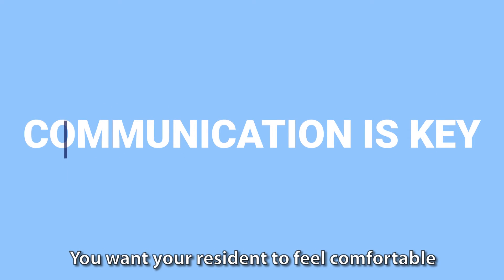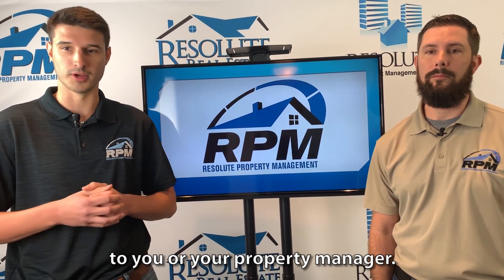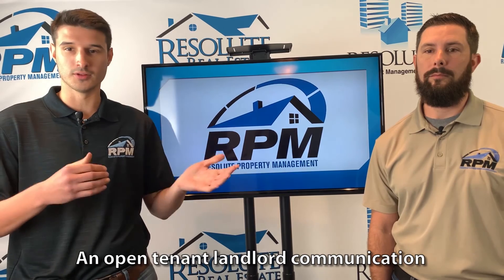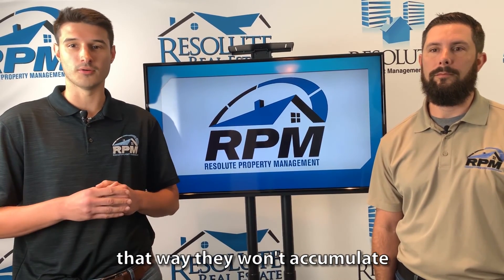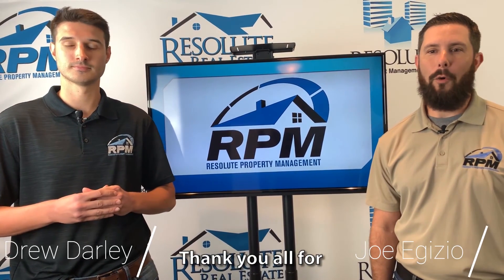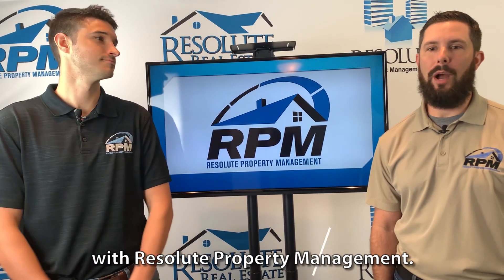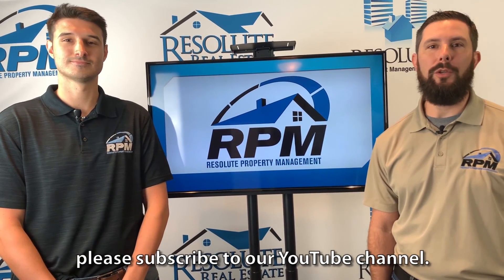You want your resident to feel comfortable reporting maintenance and repair issues directly to you or your property manager. An open tenant-landlord communication helps small problems stay small, so they won't accumulate into bigger and more expensive issues. Thank you all for watching. Joe and Drew with Resolute Property Management. For further videos like this, please subscribe to our YouTube channel.